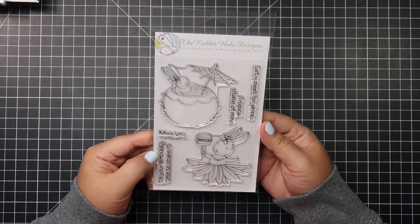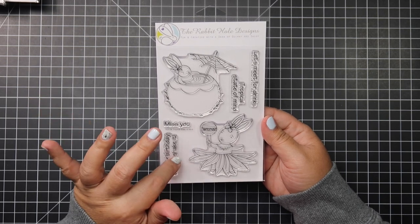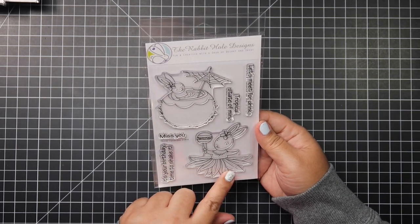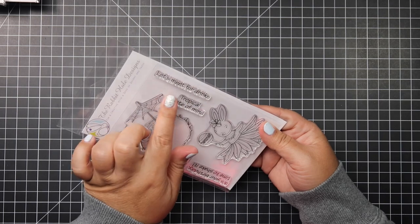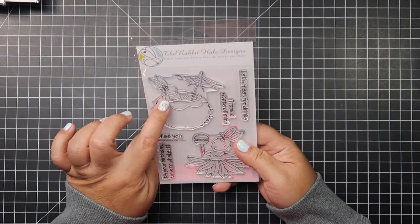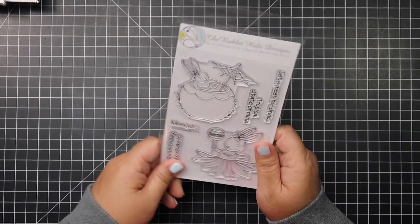Then I picked up this new release from Rabbit Hole Designs. Out of their whole new release this month, this one's my favorite because of this rabbit with a grass skirt holding what could be a maraca. It says 'Let's meet for drinks,' 'Tropical state of mind,' 'Miss you,' 'It's your birthday,' 'Time to shake it.' There's also a bunny inside a coconut hot tub — so cute! This is one of my favorites from their new release.